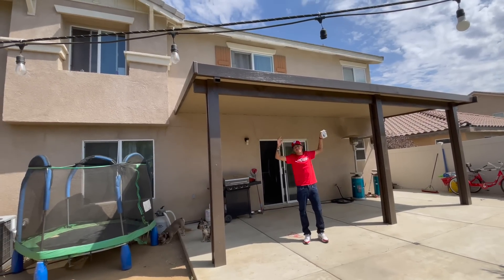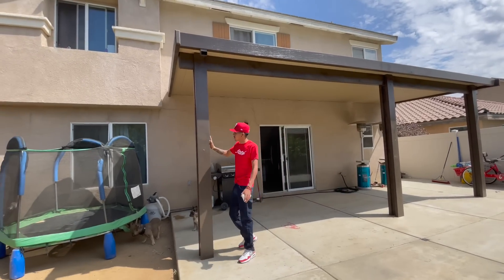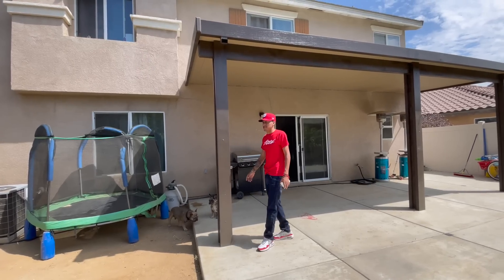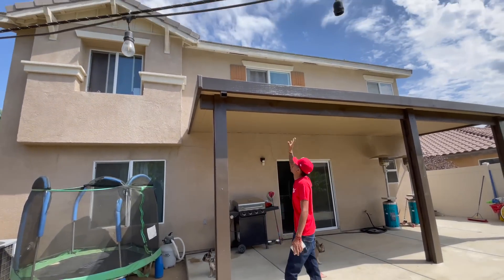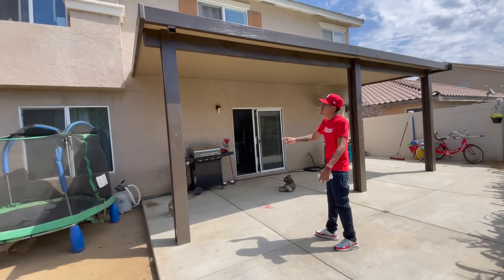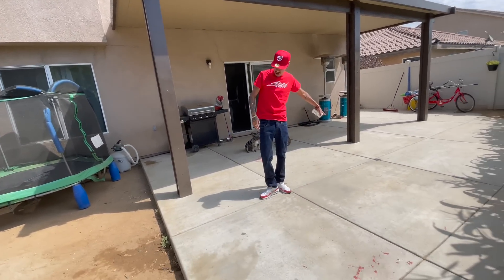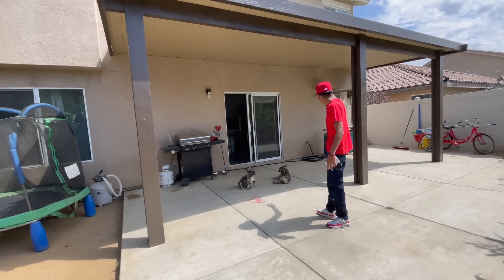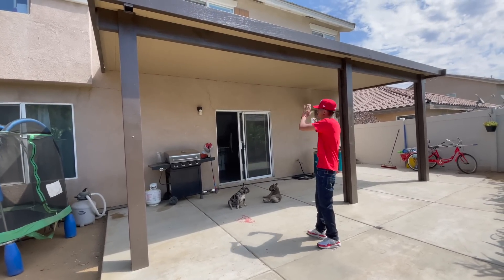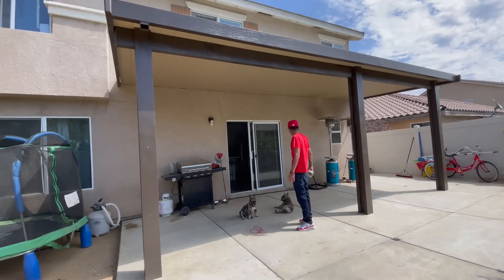Now let's go outside and show you guys the finished product. Here we have it, ladies and gentlemen. Let me know what you guys think down in the comments section below. When it was first getting made, the posts were super small and at first I was sketched out — I was like, is this the deal I got? This thing looks kind of choppy. But then they went ahead and added these covers and all the rest of them, and it made it look amazing. It also comes with a gutter, so all the water when it rains is going to come down from here. The dogs now have shade — before we had no shade back here, they would always go to the back of the house. Now they're just sitting here watching us cook and all that.